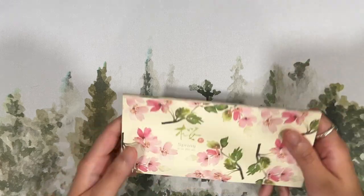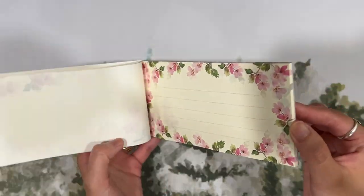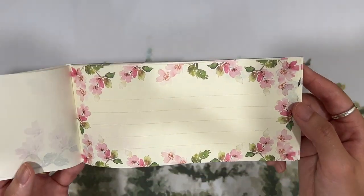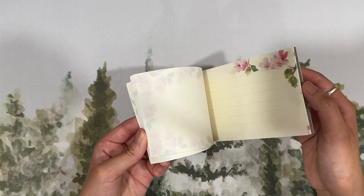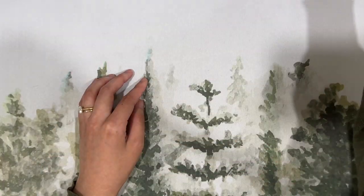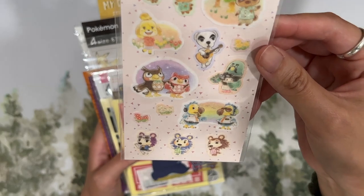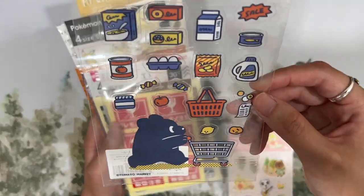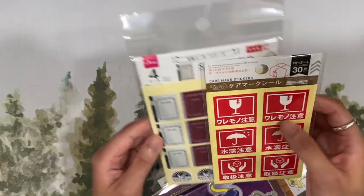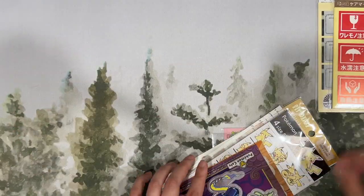There's also a fun chocolate-themed letter set I thought was cute, and one of the few cherry blossom related things I got from this trip — a notepad with really beautiful watercolor-style art, one of the prettiest designs I saw so I had to add it. And here are some fun stickers from all over: some from Loft, some from Daiso, and others from various pop-ups.